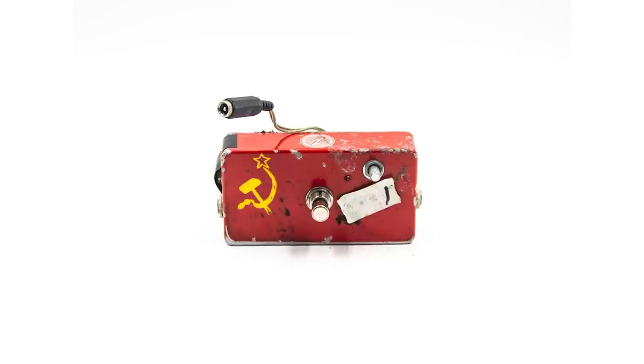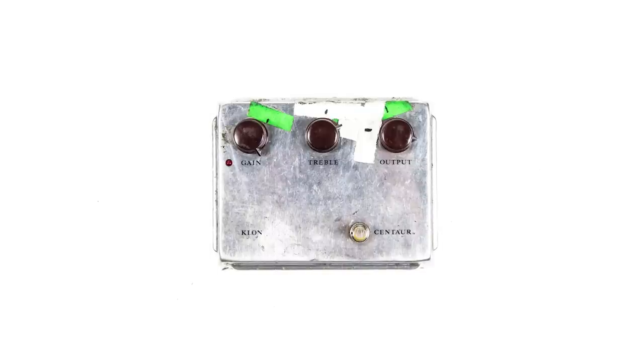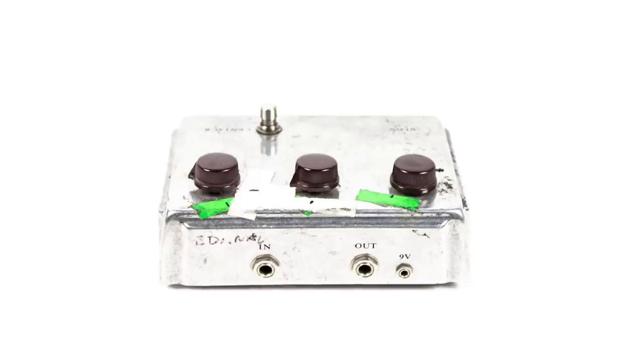The Z-Vex distortion pedal is Britt's, and he used it on a few things, but I know he used it on the guitar solo for 'Don't Make Me A Target.' The Klon was his main overdrive for a long time. A lot of the sound of his guitars on the older records are based on the Klon, live too — he's used it for a really long time.